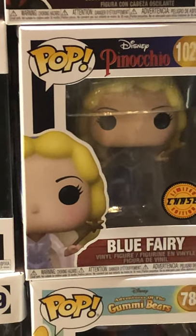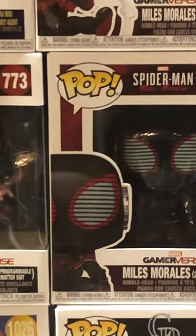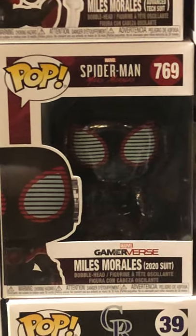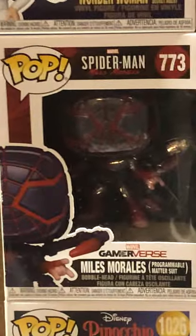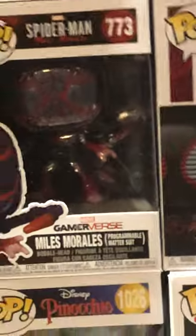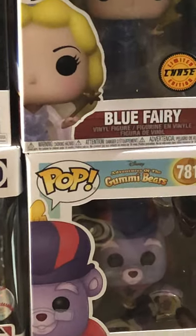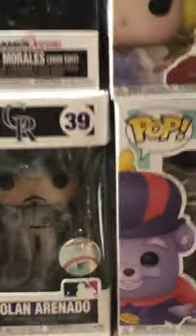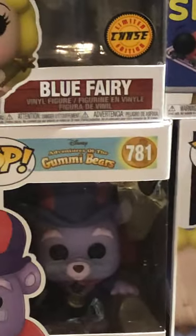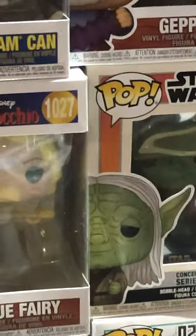We have some Spam for you here — Spam cam. Blue Fairy from Pinocchio and this is the chase — her dress is like a different paint scheme. Miles Morales 2020 suit. Miles Morales again — this is the Programmable Matter suit. Jiminy Cricket. MLB Nolan Arenado. Zummi from the Gummy Bears — used to love that cartoon, still love the candy. There is the regular Blue Fairy. Yoda concept. Miles Morales Winter Suit.